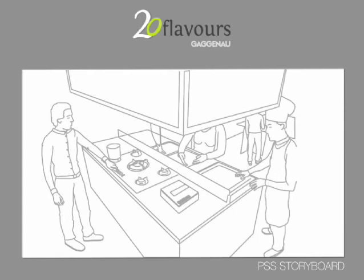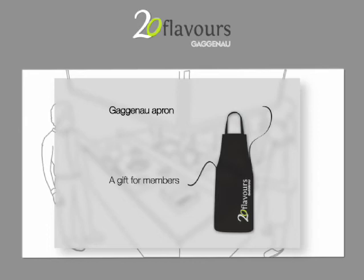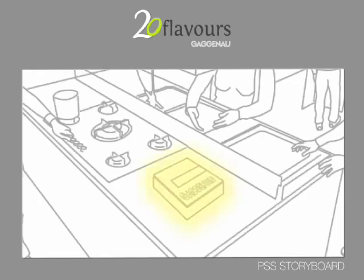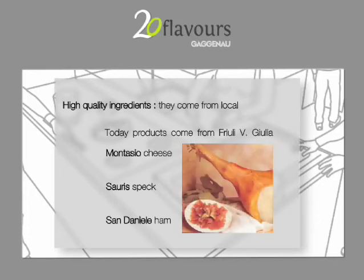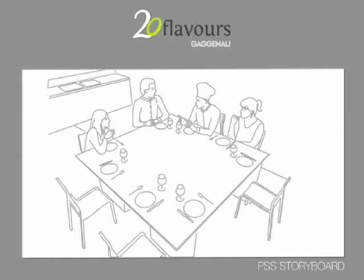Users find 20 Flavors aprons in the showroom. Let's take a look at this object. Fresh local food to cook Friuli recipes is already in the storage area. Take a look at Gaggenau Selection Fresh. After they finish cooking, the chef and the users eat together and share their experiences.